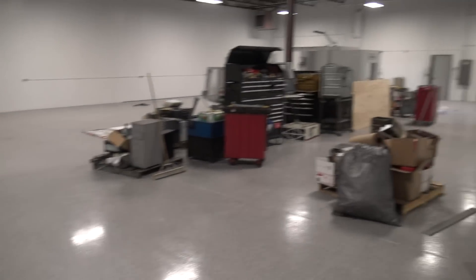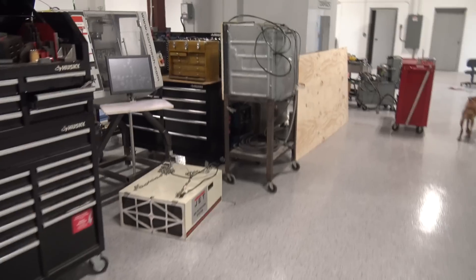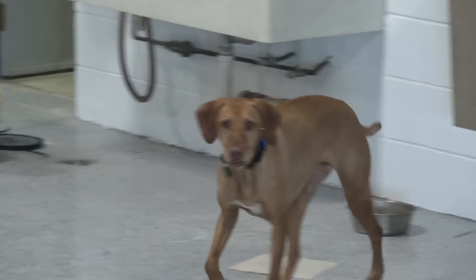Plasma's in. It's super echoey in here, as I'm sure you can hear on the camera right now, so I've got to work on that. Hey Judd, did you like the new shop?